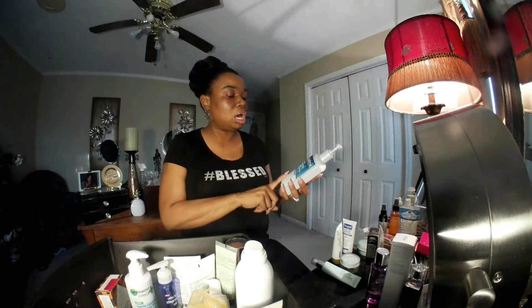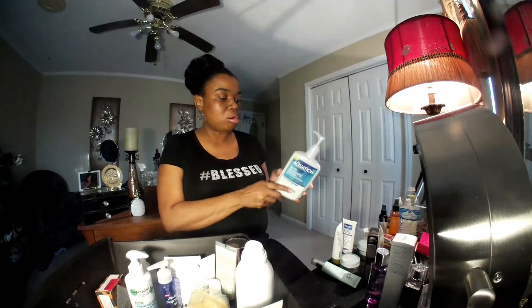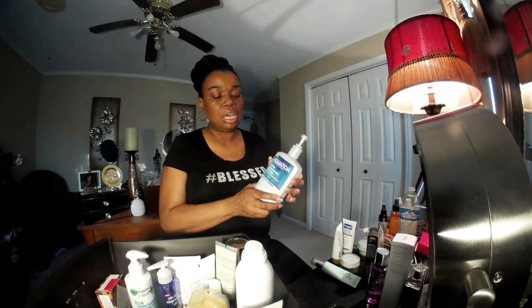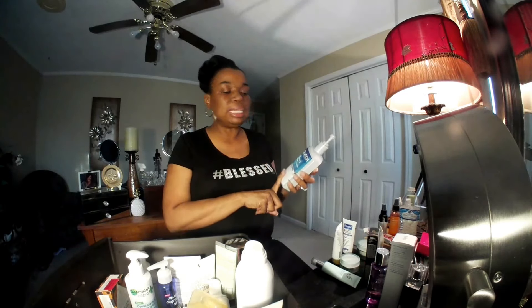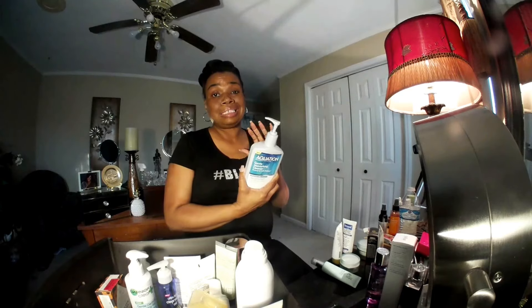I haven't used this enough to give you a good, honest opinion on it, but I will keep it out so I can use it again. I got this one — Aquation — Dermatologist Recommended Gentle Moisturizing Cream Cleanser. I got this from Walmart. It was on clearance for $4, regularly $7.99. I would buy this again any day of the week. It feels wonderful on your skin. If you are a dry girl and you want your face to feel moisturized instantly, this is good. I would use this on my children, on anybody. This is a very good drugstore cleanser. I keep this one by my sink.